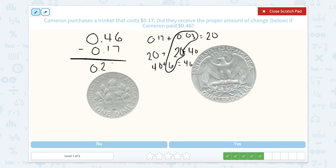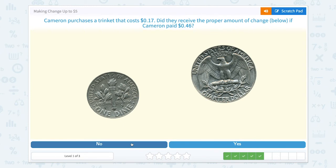So this value of coins needs to equal 29 cents. This is a quarter worth 25 cents, and this one is a dime worth 10 cents. So 25 cents plus 10 more is 35 cents. That does not equal 29 cents. So no.